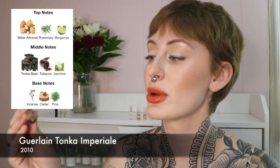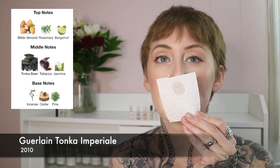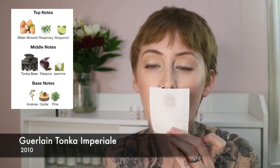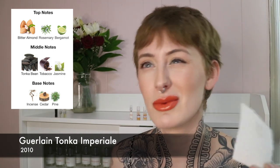Next up we have Tonka Imperial from Guerlain. This one is even sweeter than the last one. I get a powderiness and definitely a bitter almond note, not super sweet. I think I get a little bit of incense in this one, but I don't know if that's my nose deceiving me from having just smelled Incense Suave. Obviously this is going to have Tonka bean, and it almost has a little bit of a tobacco-y quality — and yes, looking it up, it also has jasmine, which I wasn't really picking up on. This is nice.